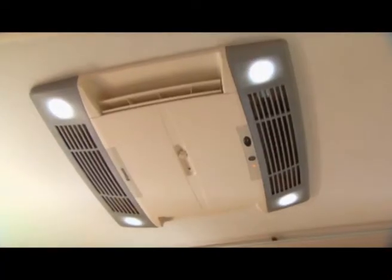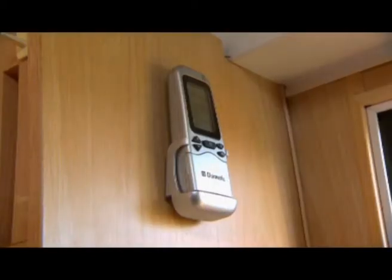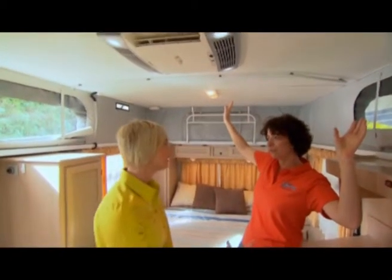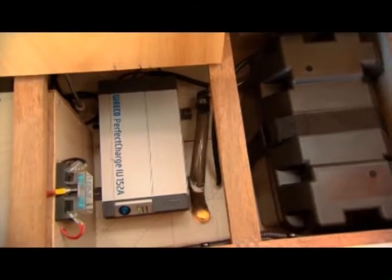Reverse cycle air conditioning — you can set the temperature by remote control and lie in bed and do it without getting up. And what about the heater? With the reverse cycle on heat you lose a lot of warmth out through the roof, so they've put a heater down low to keep your toes nice and warm as well. So we've got both.